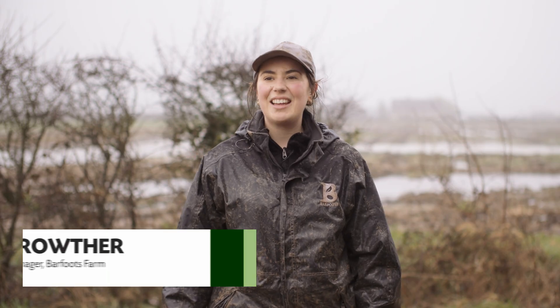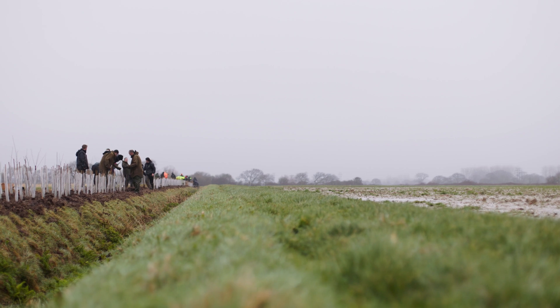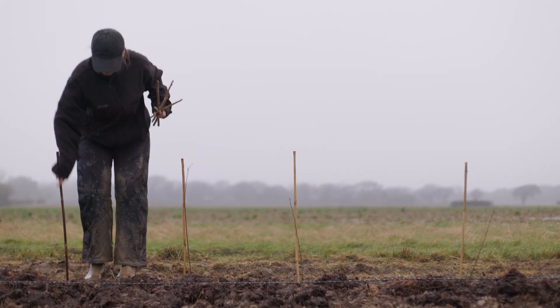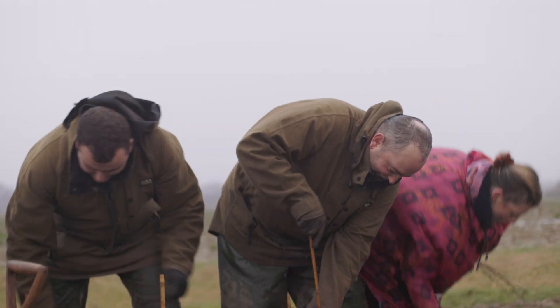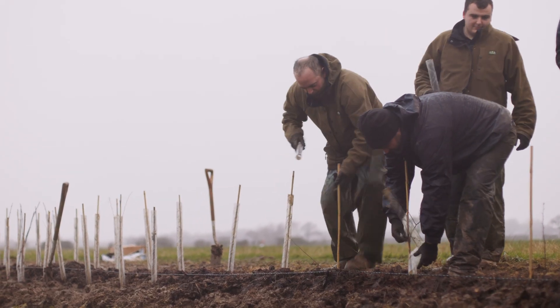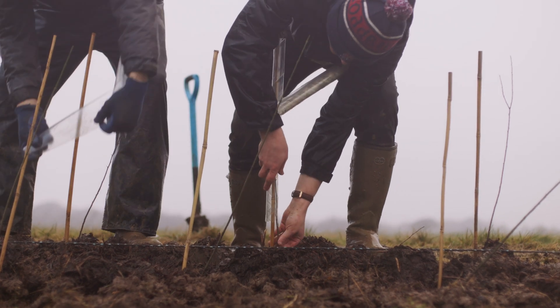My name is Lucy. I'm the assistant agronomist and trials manager at Barfoot Farms. Today we've had the task of planting just over a thousand metres of hedgerow — a mix of hawthorn, blackthorn, cherry, elder, willow and all sorts of species to bring some wildlife to our farm. Here at Eastern Farm we're not very far from the sea, so the effect of wind coming off the salt water has a big effect on our crops. Through planting hedgerows we can shelter our crops and the wider landscape, restore organic matter into the soil, help with compaction, flood and drought management, and store carbon.